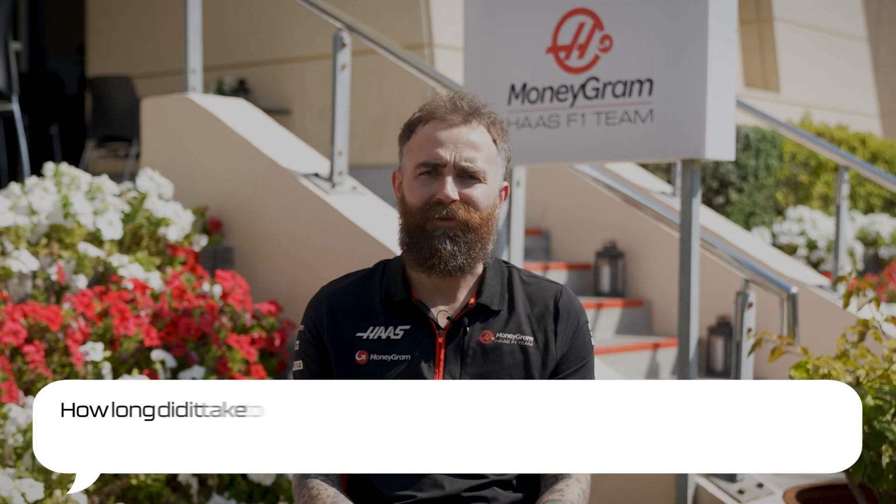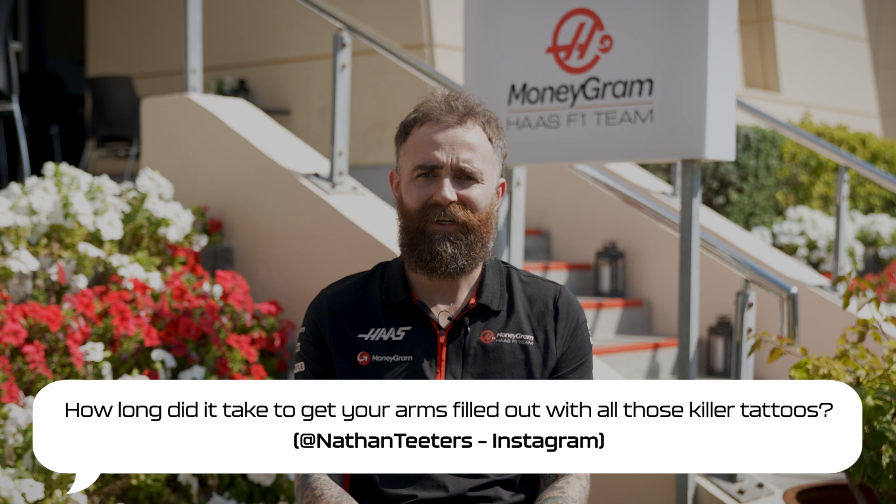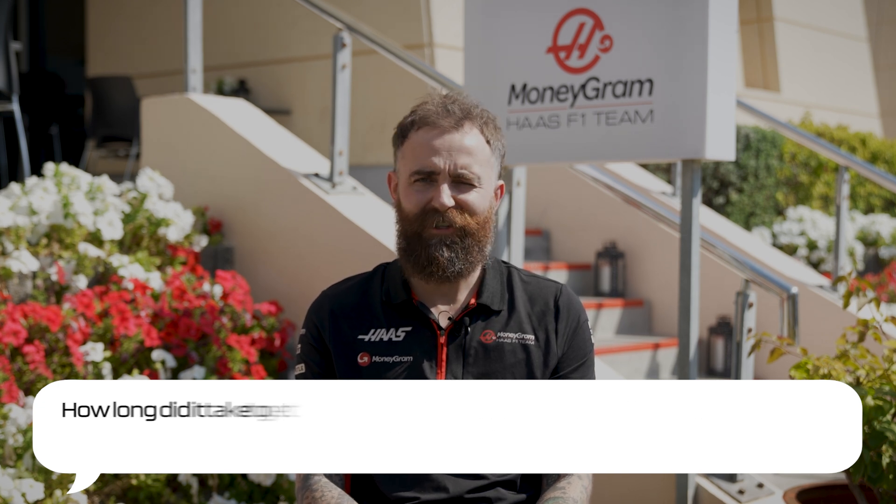How long did it take to get your arms filled with all those killer tattoos? So I got my first tattoo when I was 21 — a while ago. Took a few years. Still getting some more as we speak. It definitely hurts more the older you get. I'd hate to think how much money I've spent.